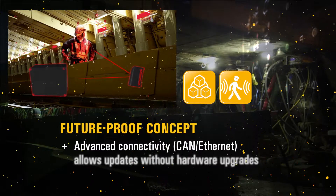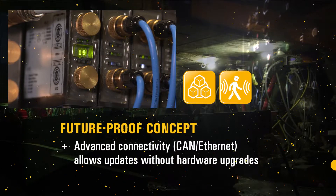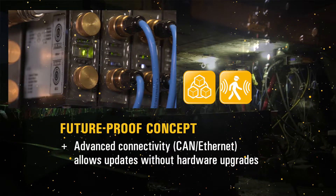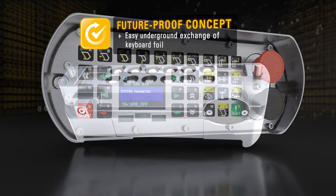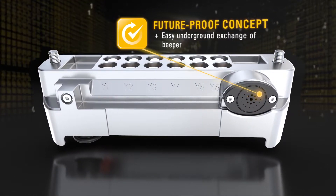And the PMCR 2.0 is future-proof. Its advanced connectivity through CAN and high-speed Ethernet allows future updates without hardware upgrades, which is just another contribution to the lowest total cost of ownership. As is the easy and cost-effective in-service component repair — keyboard foil and panel can be easily exchanged underground.